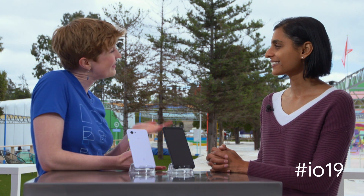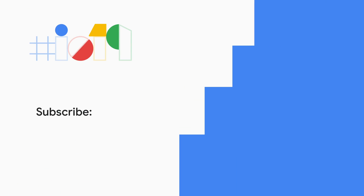Thank you so much, Sonia, for coming to talk to us about the Pixel 3a and 3a XL. Thanks for having me, Emily. It's really exciting to talk about them.